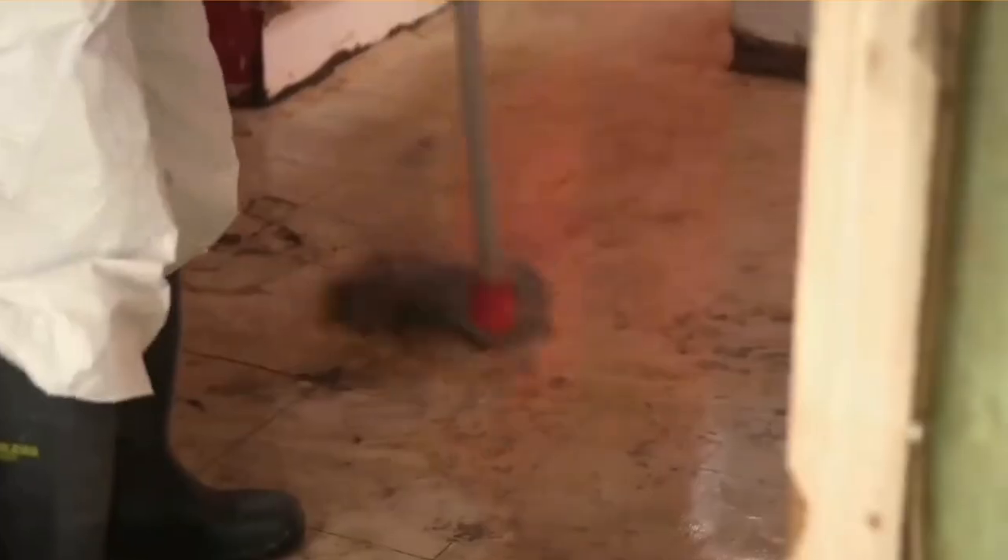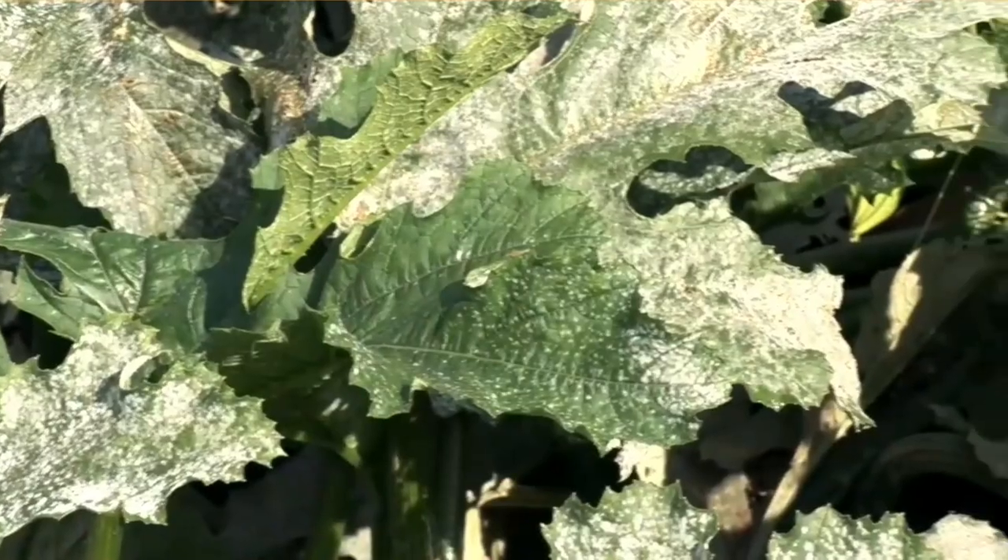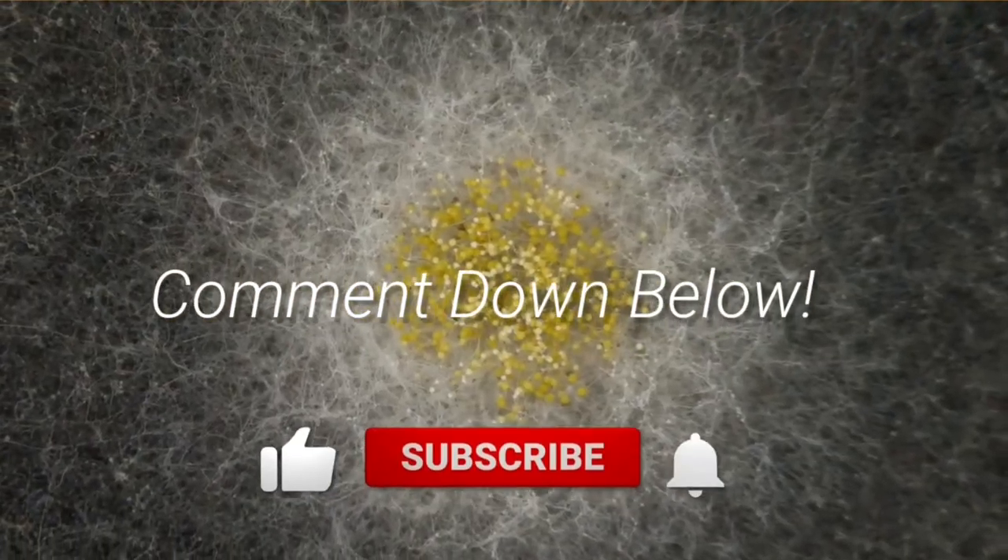That's it for today. Do you now understand the difference between mold and mildew? Did this video help you in any way? Please let me know what you think in the comments below.